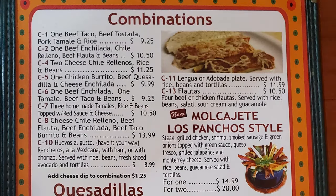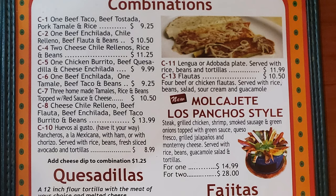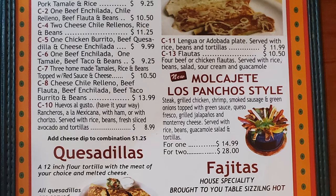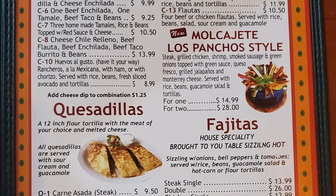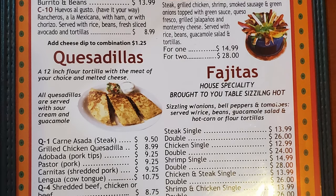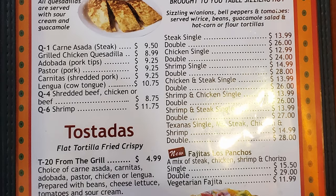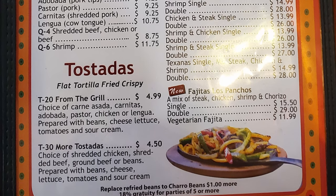Next there's a great assortment of combination plates. They have a molcajete Las Ponchos style — an interesting dish with steak, grilled chicken, shrimp, smoked sausage, and green onions topped with a green sauce, queso fresco, grilled jalapeños, Monterey cheese, served with rice, beans, guacamole, salad, and tortillas in a huge bowl. Then quesadillas with steak, grilled chicken, adobo pork, shredded pork, cow tongue, shredded beef, chicken, beef and shrimp. Then fajitas of numerous types and tostadas with your choice of meat.